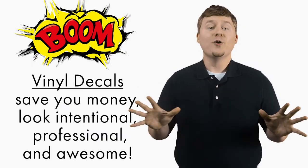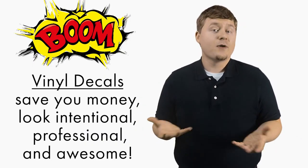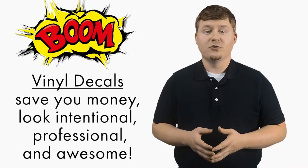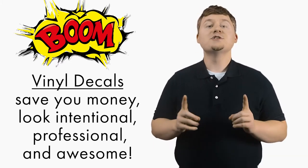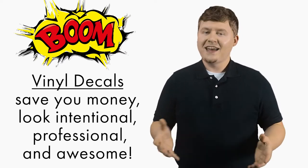To add some bang to your buck, painting the trailer the same color as your logo allows you to get vinyl decals to display your name and logo that match the exact color. Boom! This saves you money by not having to have the entire trailer wrapped. It will look intentional, professional, and most importantly, it will look awesome to you, your partners, and the customers.